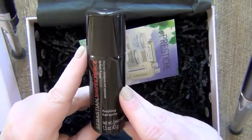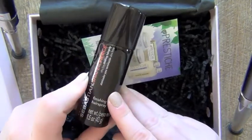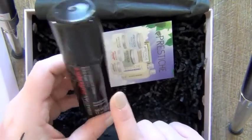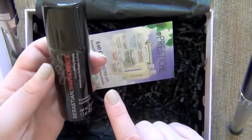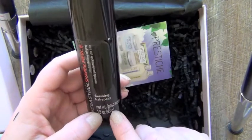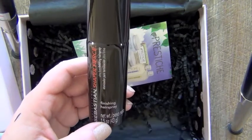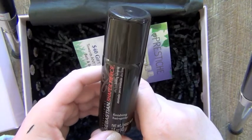And then I have this Sebastian Shaper Fierce finishing hairspray. I love getting travel-size hairsprays because, God knows, those big bottles aren't worth a fiddler's fart. First of all, who wants to lug around that extra weight? I'm a big fan of these little travel-size hairsprays. And now I had to go get the dog, and now he's in his bed squeaking his squeaker toy.